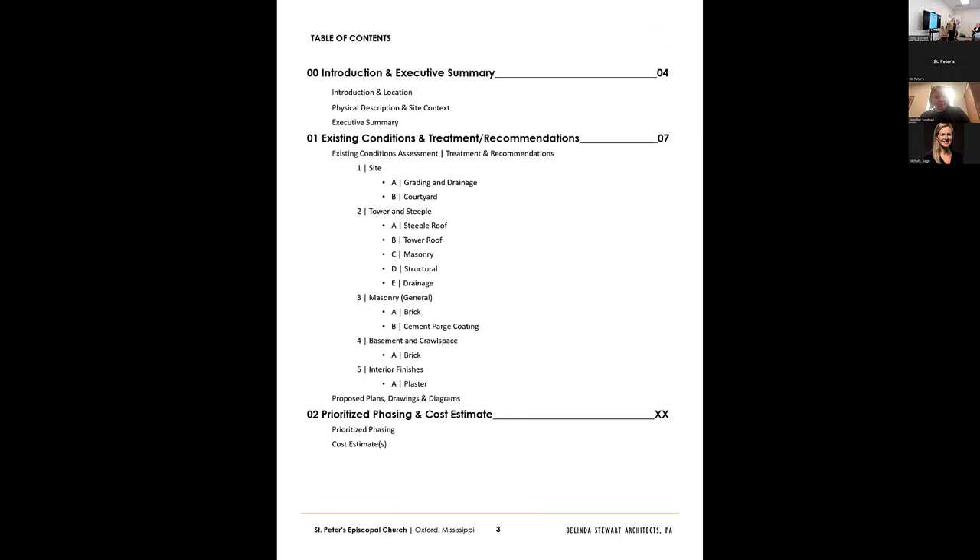When we do a historic structure report, this is the primary structure of it. The beginning will be an introduction and an executive summary, which we don't have to show you today. We basically do that part last so that we have all the information. The idea is that you could pull that part out and have a synopsis of what we're recommending and what we have found.